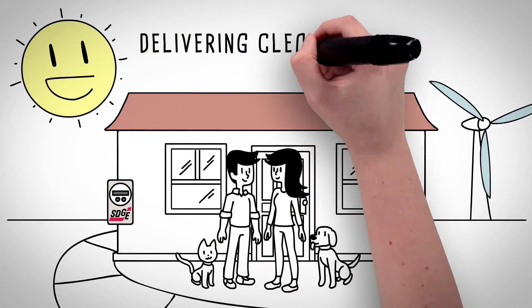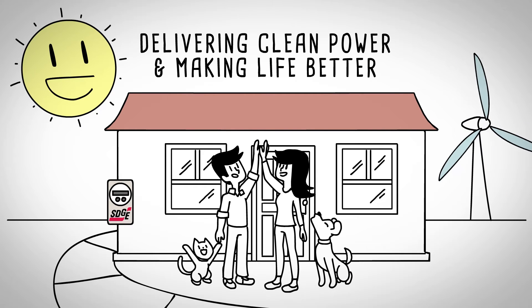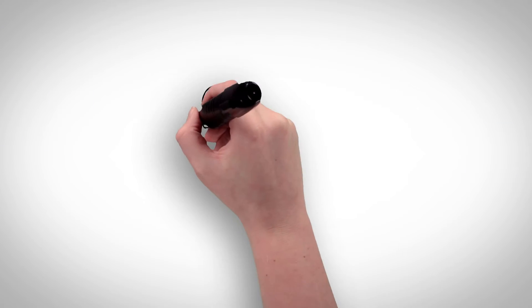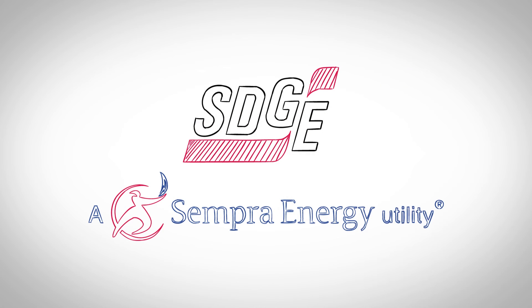We're delivering clean power to our customers and making life better. That's what we call a smarter energy solution, from the people who aspire to become the cleanest, safest, most reliable energy company in America.